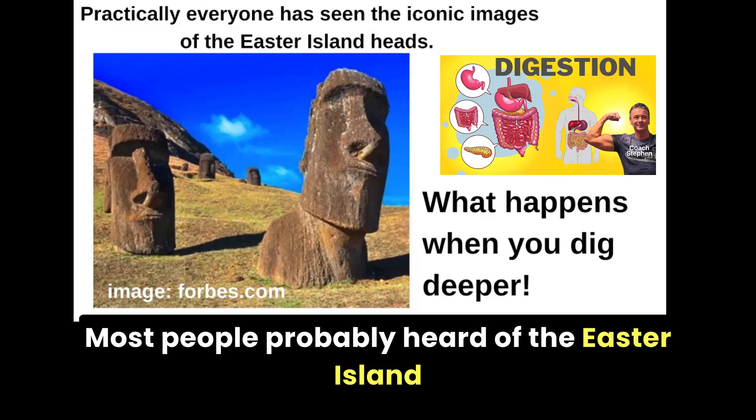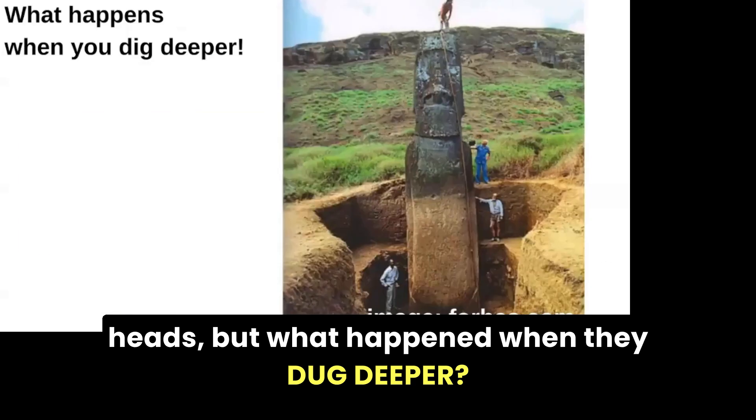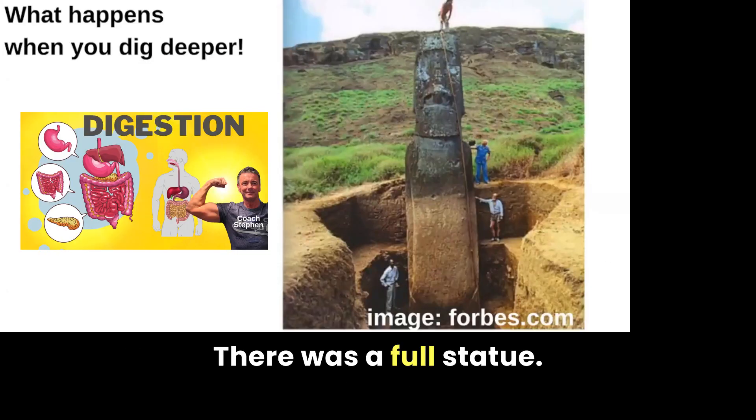Most people have probably heard of the Easter Island heads, but what happened when they dug deeper? There was a full statue.